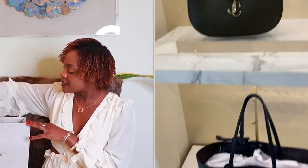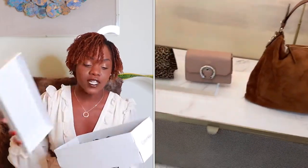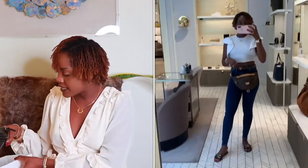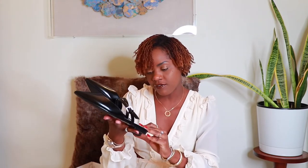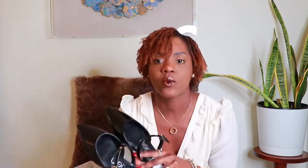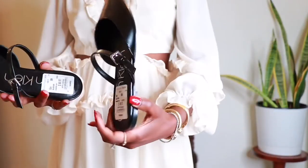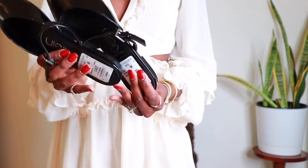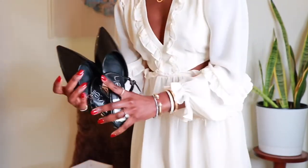All right guys, so this is the Jimmy Choo and this is the Calvin Klein from Nordstrom Rack. The Calvin Klein pair was $50. They are cute, they are kind of chic. These are a size 8 — for me they're true to size. Comparable value is $90, so when they were being sold at Calvin Klein retail they retailed for $90, but I found them on sale for $50 at Nordstrom Rack.